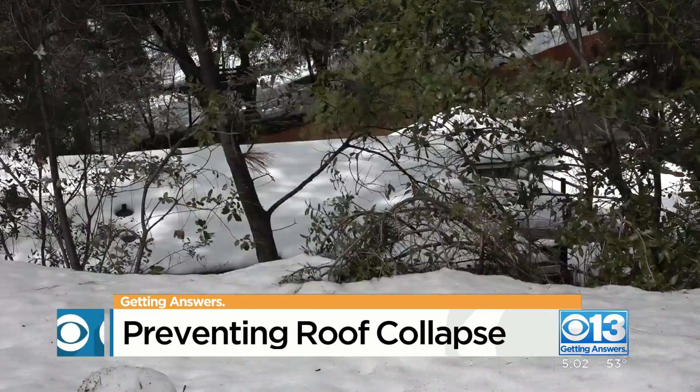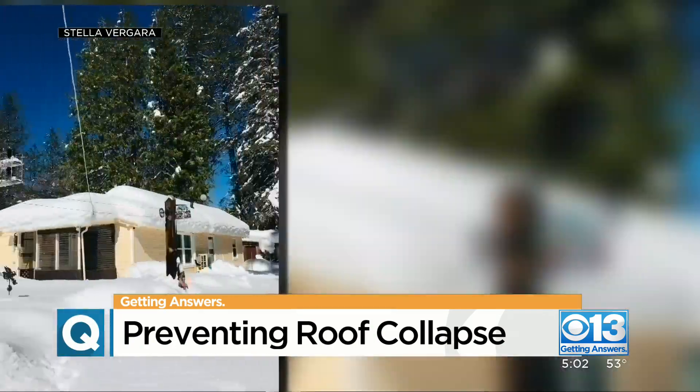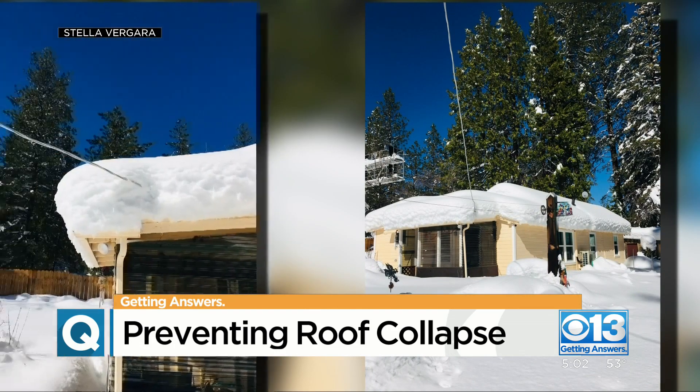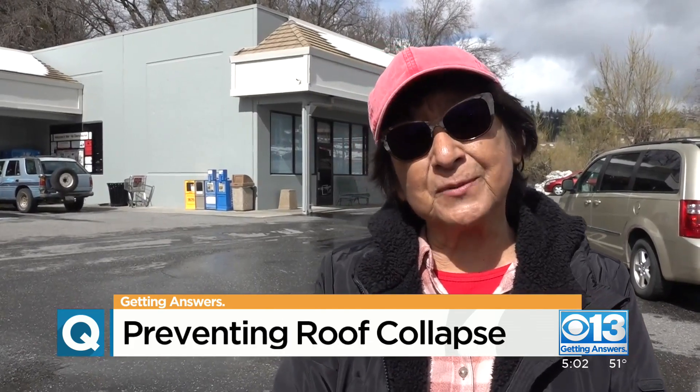Piles of snow blanketing rooftops in the foothills — we've got about five feet of snow. This is what the top of Stella Vergara's home in Gold Run looked like before she and her husband got to work clearing it. We just had a shovel and a ladder, just to be safe.